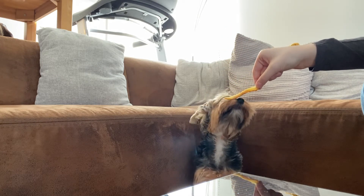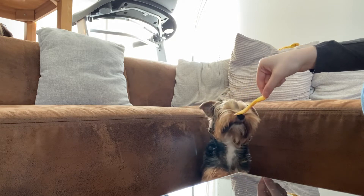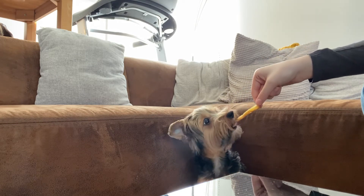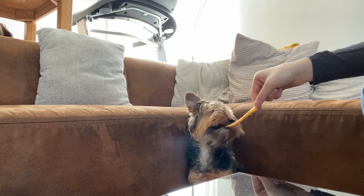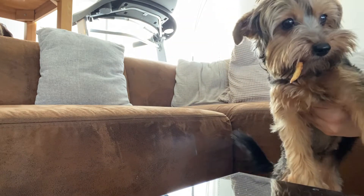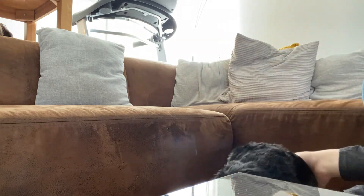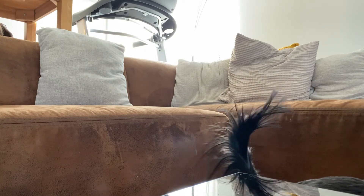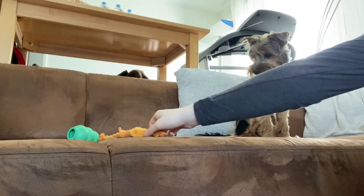It was during the Victorian era that this dog changed over from a hunting and ratting dog into a companion dog. Royalty and upper-class societies in England began to embrace the breed for its unique appearance and small structure. During this time period, small dogs were considered to be of great value. As the breed became much sought-after in England, its popularity carried over into America.